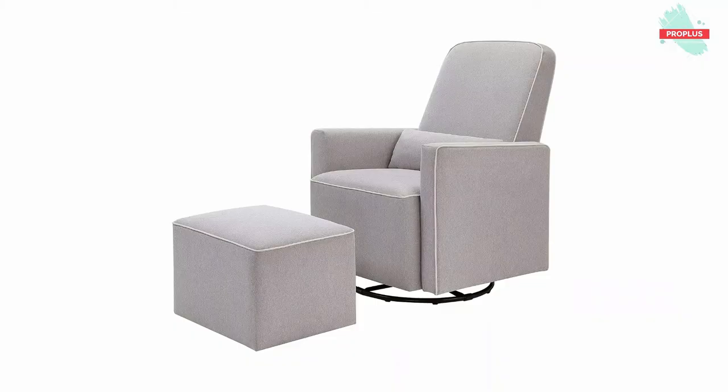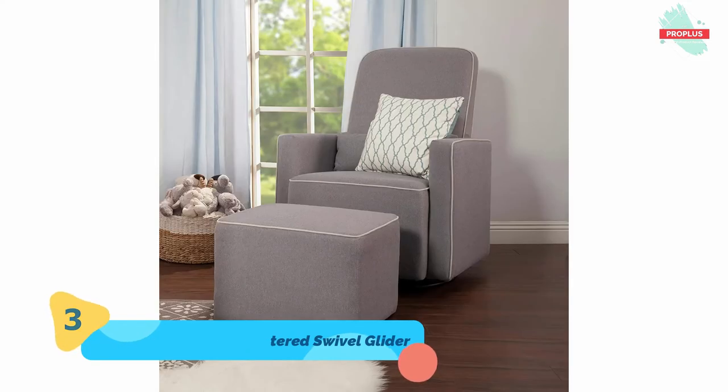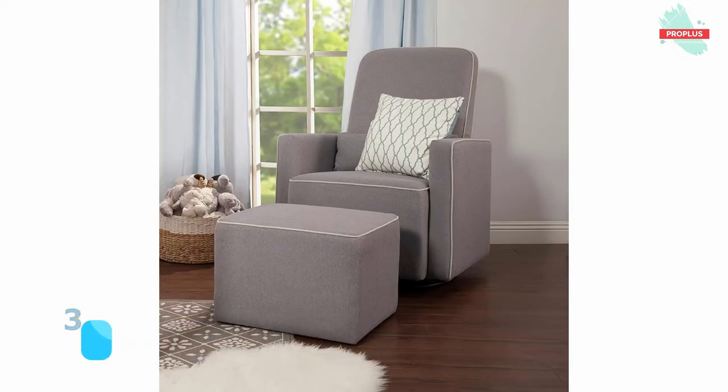Top number three is the DaVinci Olive Upholstered Swivel Glider, measuring 31.5 by 27.8 by 39.5 inches. The DaVinci Olive Glider with ottoman has been thoughtfully designed to meet moms' and babies' feeding time needs, then transition to your home in later years. Mom can rest easy in this soft and durable 100% polyester glider that glides forwards and backwards as well as swivels.